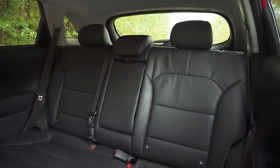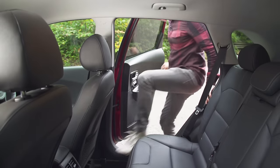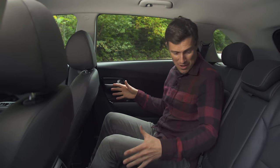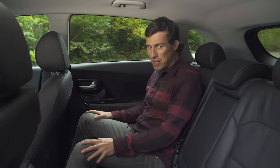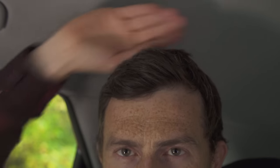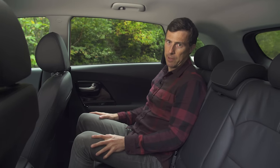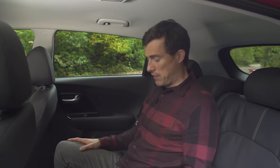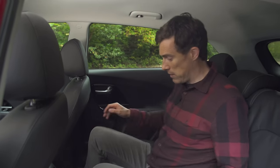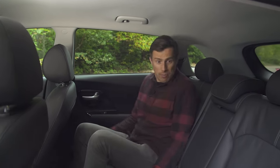Let's move on to the back seats — are they as good? Well, they may be devoid of features with no charging points, but the space you've got here is really really good. These back seats are very comfy — loads of legroom, absolutely loads of headroom. People well over six foot are going to be fine. If you need to carry three at once in the back it's not too bad, helped by the fact that the middle seat doesn't sit too high so there's still lots of headroom.